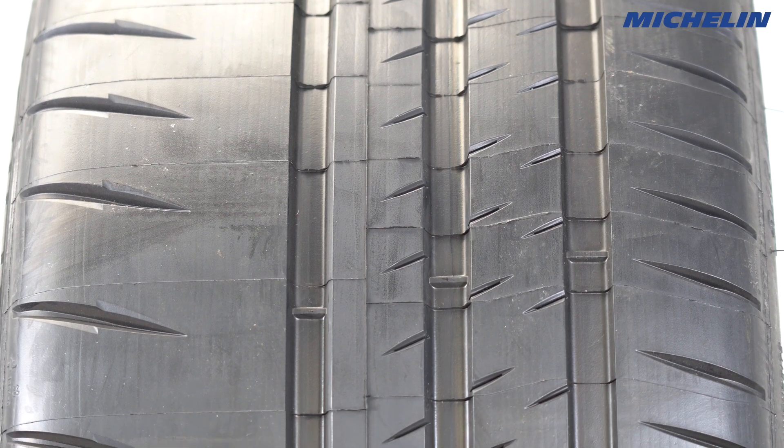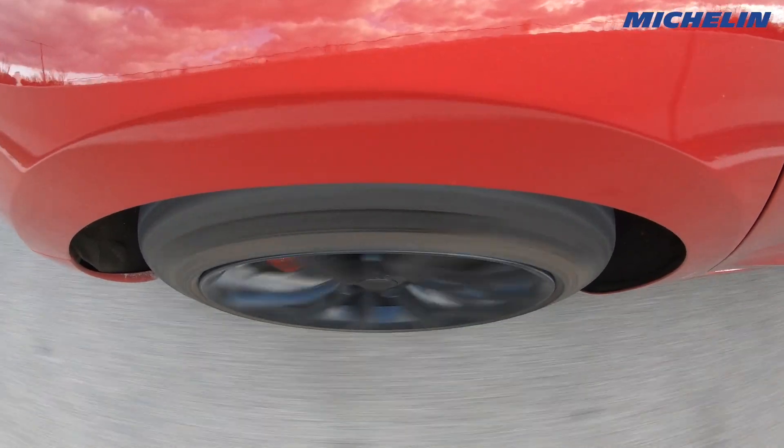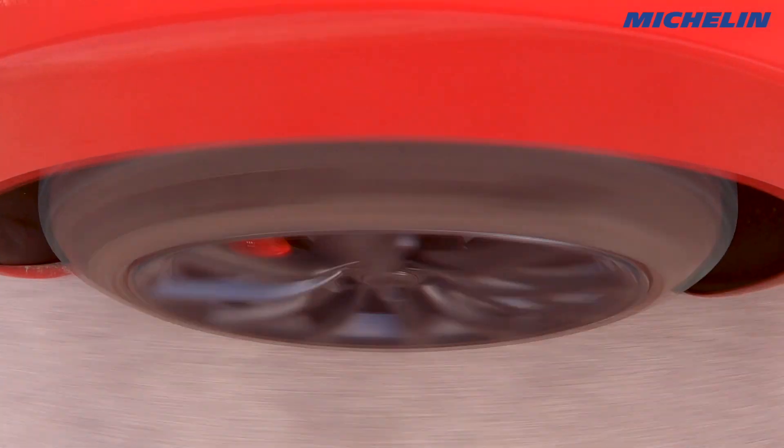As you exceed the tire's speed rating, the heat continues to build up, and if you keep pushing it, eventually the tire's compound will get too hot and start to break down, and the tire could fail. That's why it's so important to follow speed ratings. I'll see you next week.